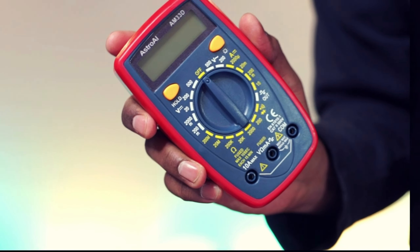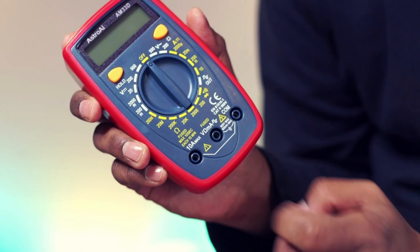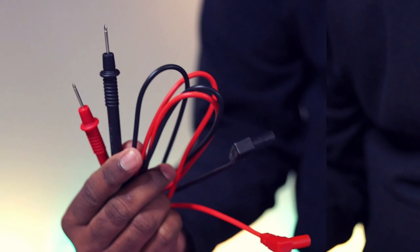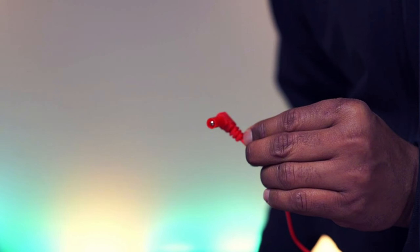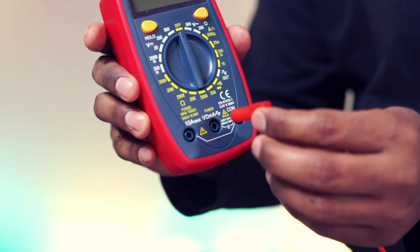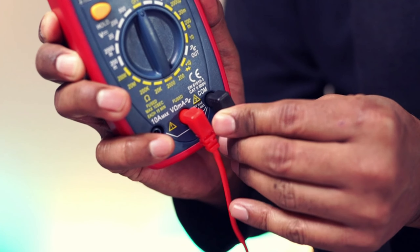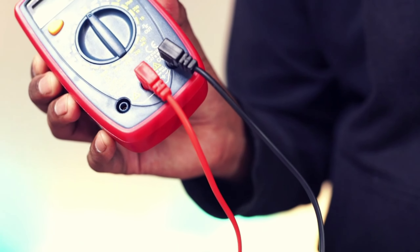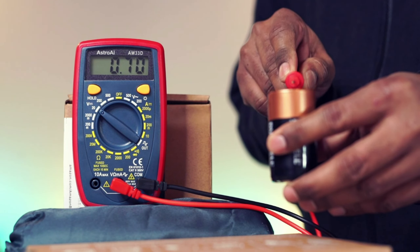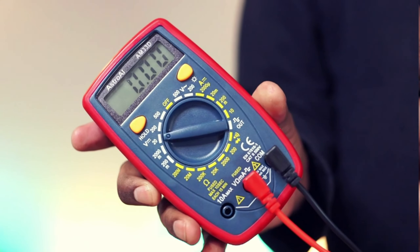The AstroAI Multimeter features convenient functions like data hold, a low battery indicator, and a continuity buzzer. The LCD backlit screen makes it easy to use in dimly lit areas. The package includes a battery, a set of test leads, and a user manual. Designed to troubleshoot a variety of automotive and household electrical problems safely and accurately, it's suitable for DIY warriors and hobbyists. Note that this meter cannot test AC current, so ensure it is set to the correct setting before testing.